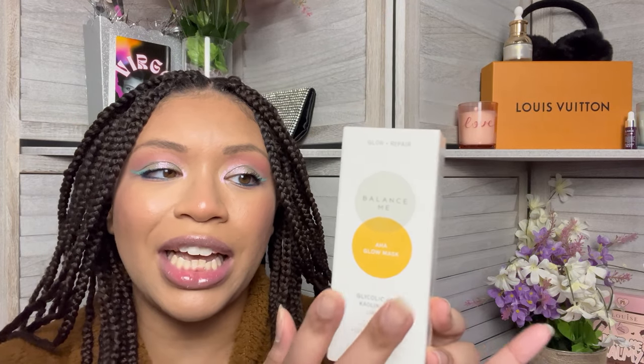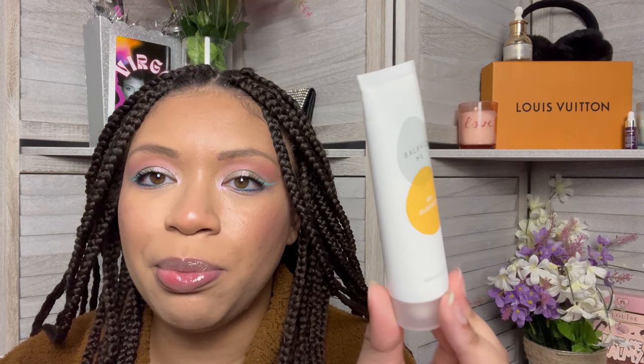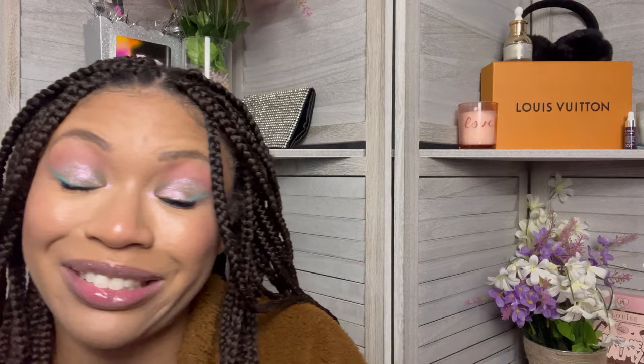The next item I chose for myself — and this was the product I was going to buy anyways, so I might as well get it at a discounted price in the box — is the Balance Me AHA Glow Mask with glycolic acid, choline, clay, and linden. I was planning on buying more of this because I got two of these in Mystery Ipsy boxes and I loved this face mask. It smells absolutely divine and my skin felt so good after using it. I was hoping it would be a much bigger size — it's 50 milliliters, or 1.69 fluid ounces — but it's a good mask. I'm glad to have her in the box.